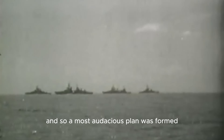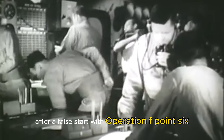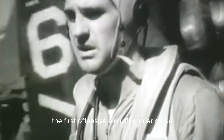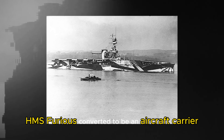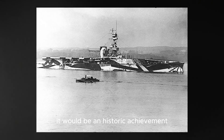And so a most audacious plan was formed, one that had never been attempted before. After a false start with Operation F.6, Britain launched Operation F.7, the first offensive aircraft carrier strike. The mission called for a group of Sopwith Camel bombers to take off from the battlecruiser HMS Furious, converted to be an aircraft carrier. It would be an historic achievement, and an idea so new that the carrier squadron had no workable way to land.